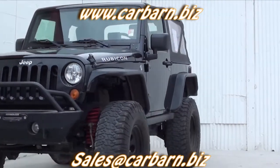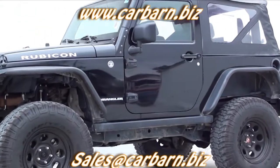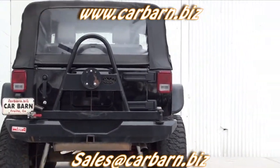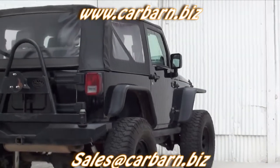This Rubicon has a clean Carfax report showing two previous owners from Colorado. It will come with a three-month, 3,000-mile limited powertrain warranty that is good at any certified mechanic. This is because, despite the miles, it is outside the factory warranty based on time.